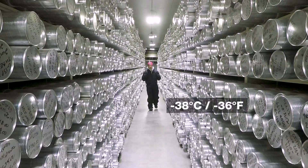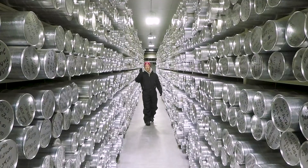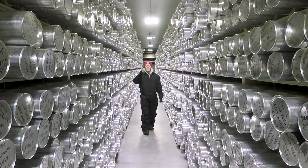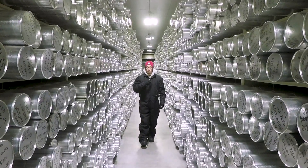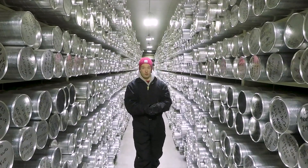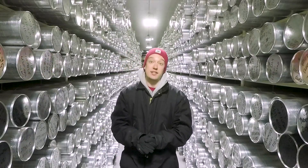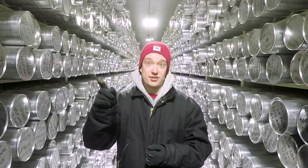It is minus 38 degrees in here. I have never been anywhere this cold. I've had to insulate my camera so the batteries keep working, and keep a microphone close to my body so the wiring doesn't freeze and fall apart. This is the United States National Ice Core Laboratory in Denver, Colorado, and I figured it was best to interview the scientists that work here outside this giant freezer.